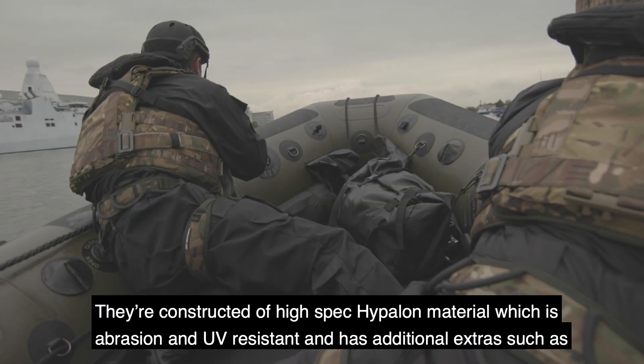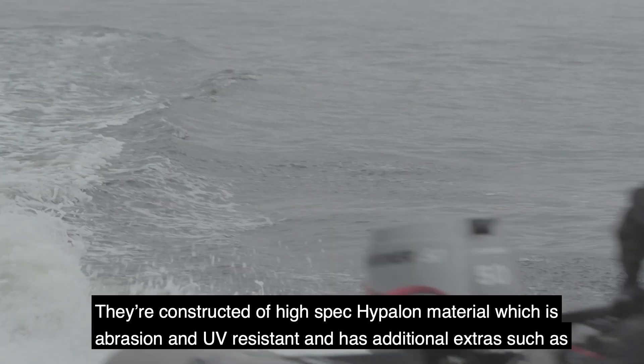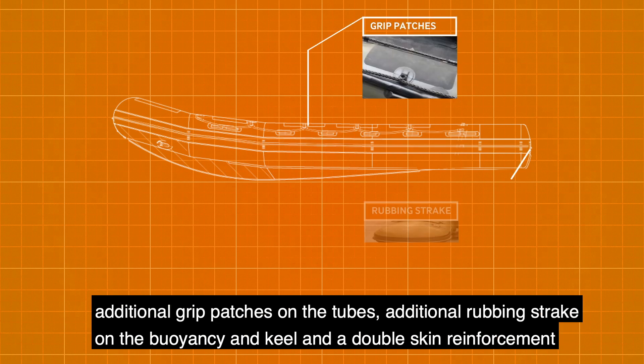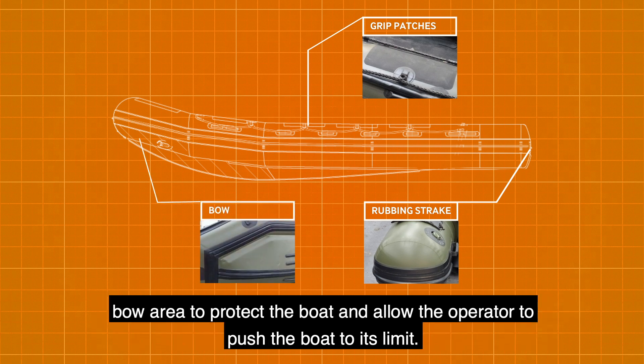They're constructed of high spec hyperlong material which is abrasive and UV resistant, and has additional extras such as grip patches on the tubes, additional rubbing strokes on the buoyancy and keel, and a double skid reinforcement in the bow area to help the operator push the boat to its limit.